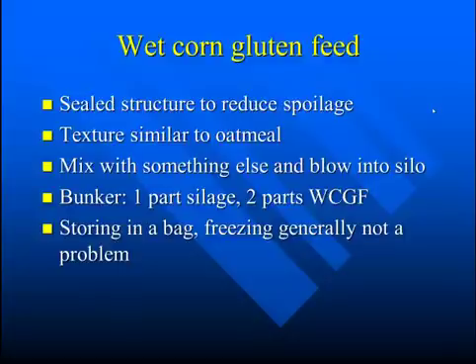Wet corn gluten feed can be stored for longer periods of time if it's in a sealed structure to reduce spoilage. The texture is similar to oatmeal. You may want to mix it with something else if you want to blow it into a silo. For a bunker, you could use one part silage to two parts wet corn gluten feed. Storing in a bag, freezing is generally not a problem.